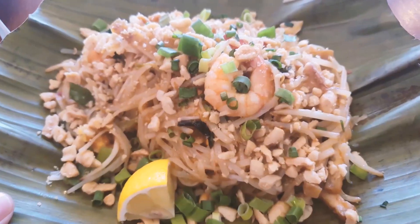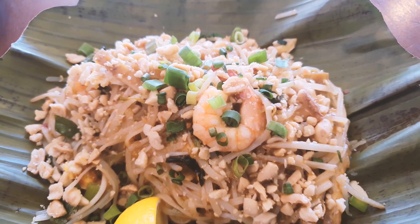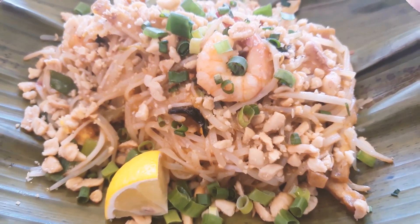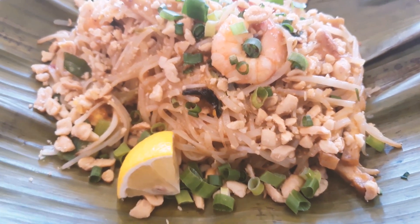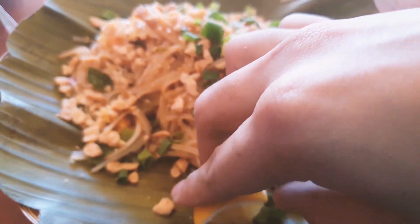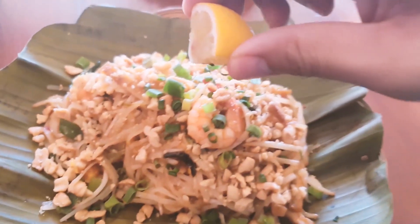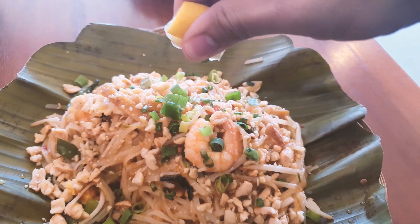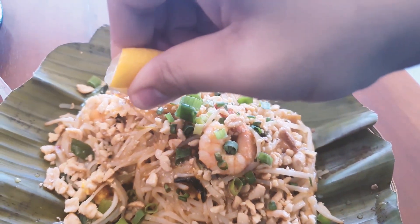Now it's time to try some of their noodles. The first noodle we'll taste is their Pad Thai — this is one of my favorite Thai foods. Look at this one: there are spring onions on top, shrimps, peanuts, bean sprouts, and some lemon on the side. Let's squeeze that lemon on. It's still a little hot — still steaming. Let's try it.